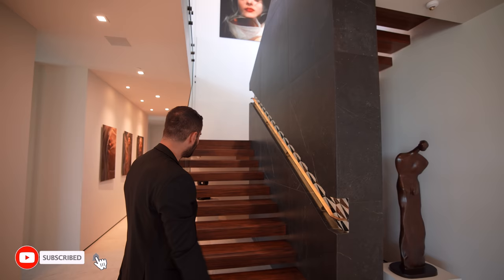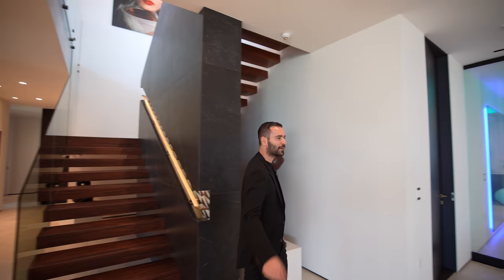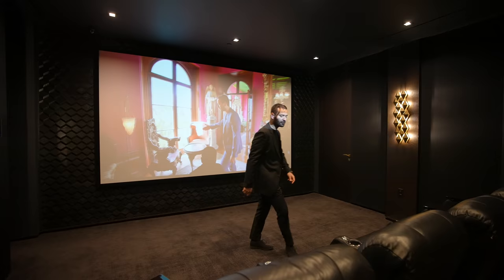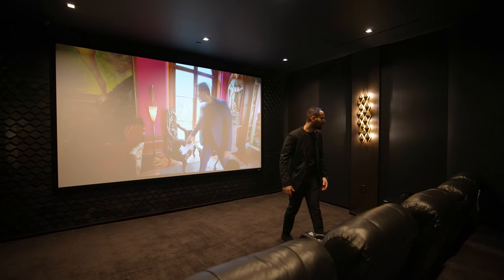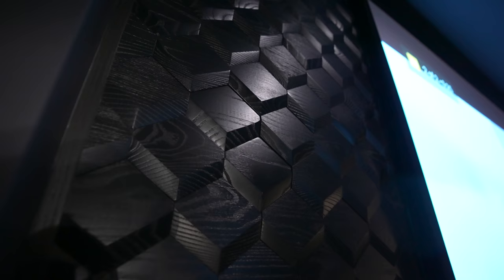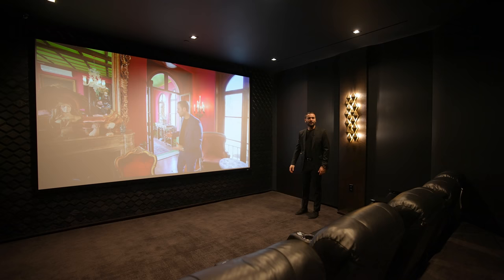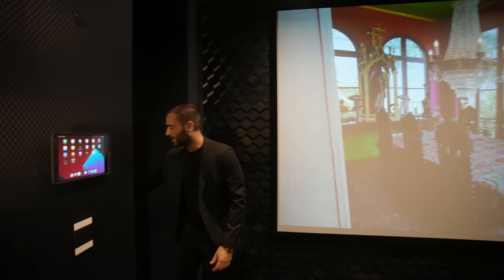On this floor, we have some entertainment spaces — starting with the movie theater. Carpet floors, nine electric recliner chairs with cup holders and table setups, nice comfortable seating. Beautiful textures on the walls with cloth panels and wood panels right behind the screen. This door opens up to the control center. Overall, it's a good movie theater.